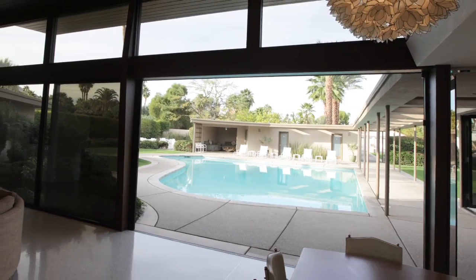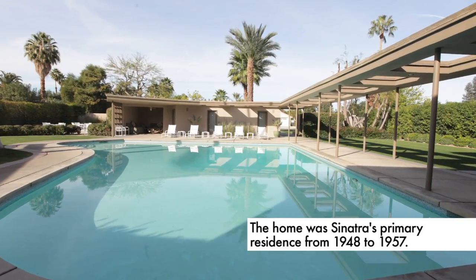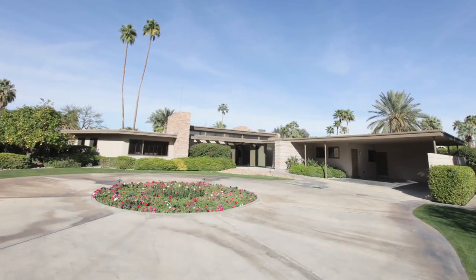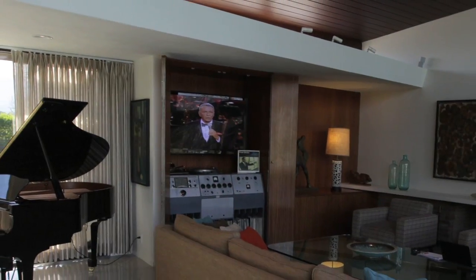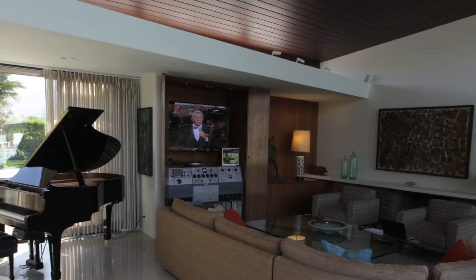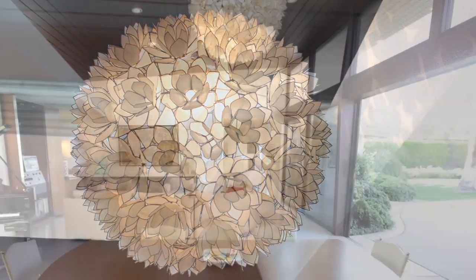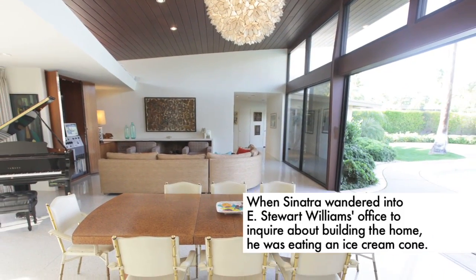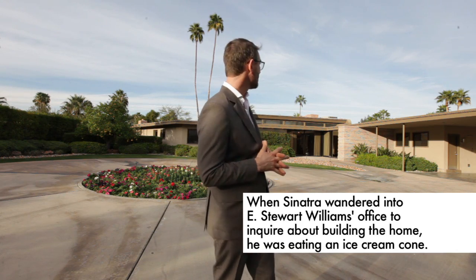Here we are today at the Sinatra House, an iconic landmark of Palm Springs architecture. Frank Sinatra commissioned the eminent E. Stuart Williams to build this home for him in May of 1947, saying that he needed to be in the house by Christmas of 1947, the very same year. E. Stuart Williams delivered this iconic piece of modernism. It really does adhere to classic desert modernism.